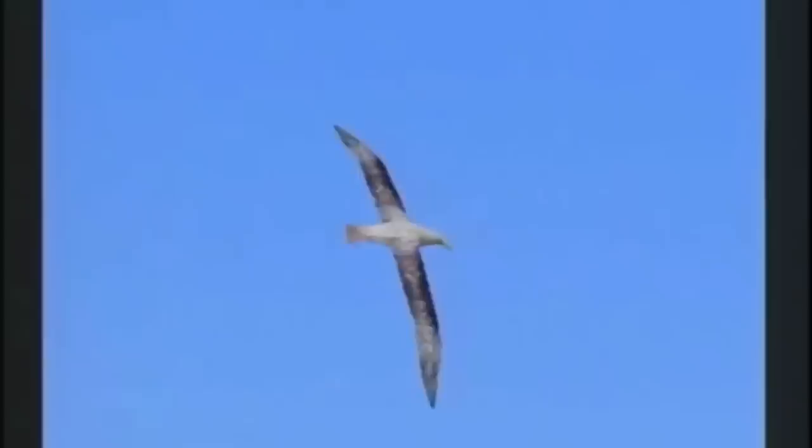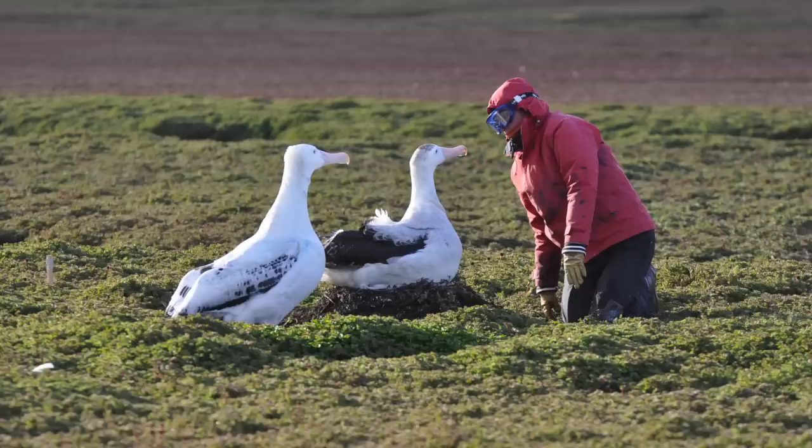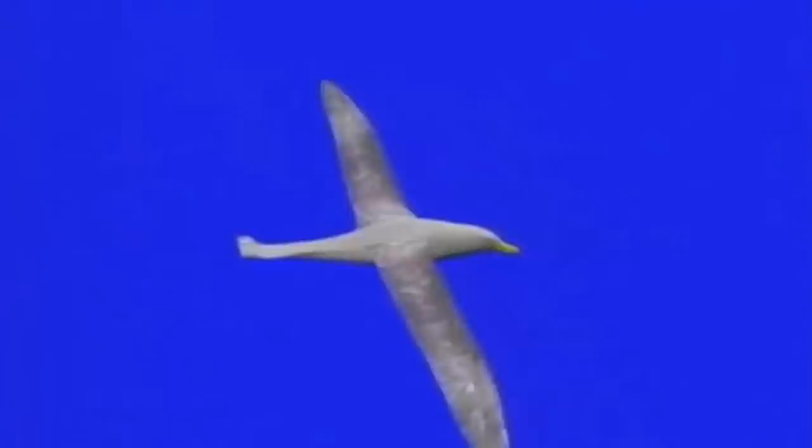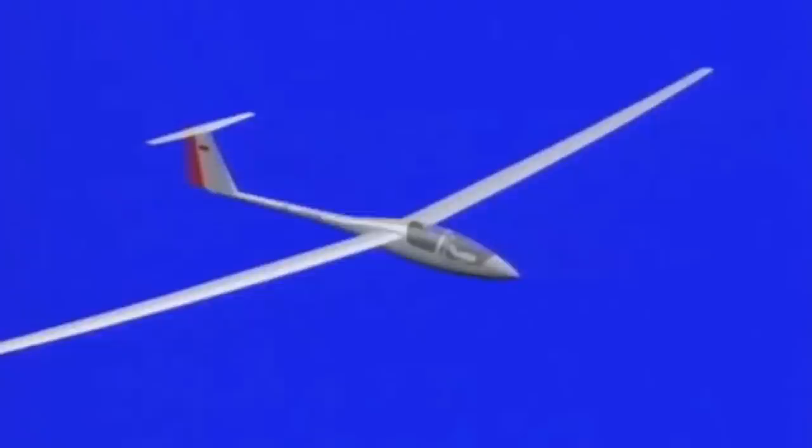With precise high-resolution GPS data and custom navigation software, researchers from the Munich University of Technology have finally found the key to flying for free — a revelation that could lead to advances in drone technology.